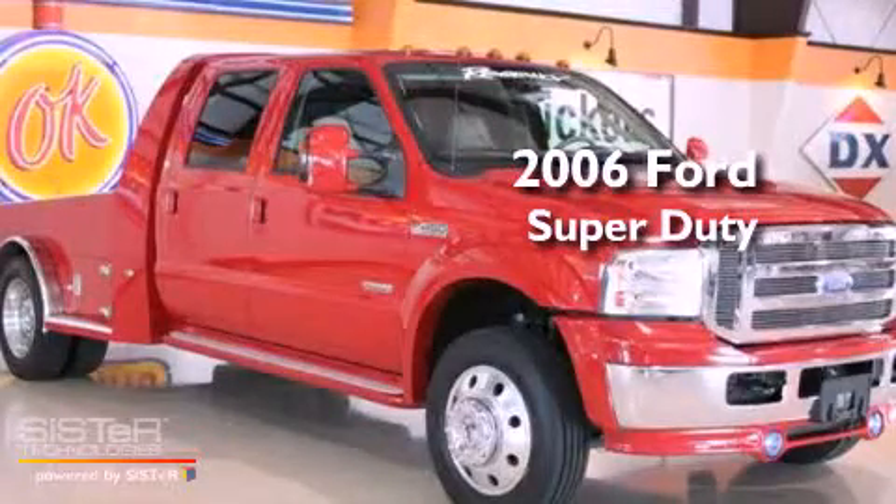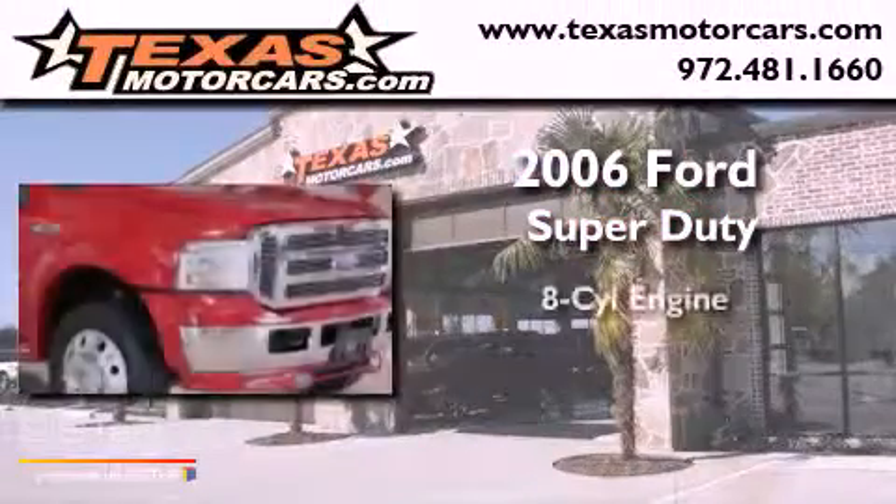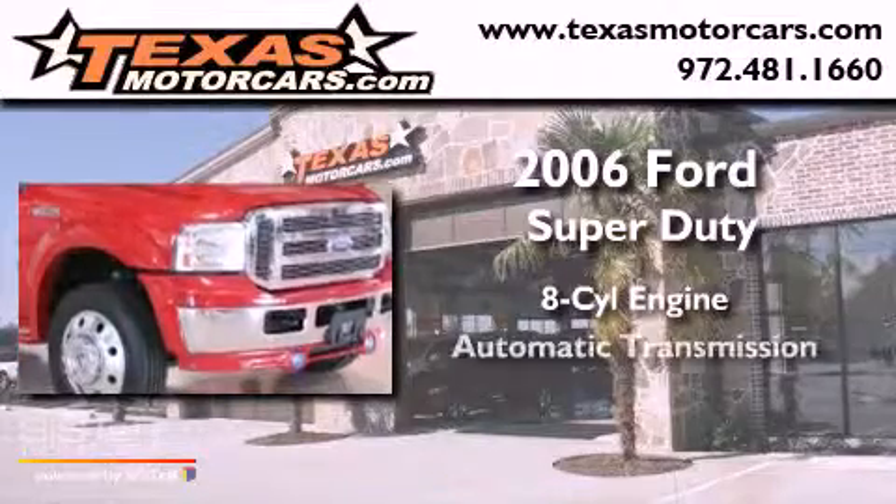This is a 2006 Ford Super Duty. It features an eight-cylinder engine and an automatic transmission.